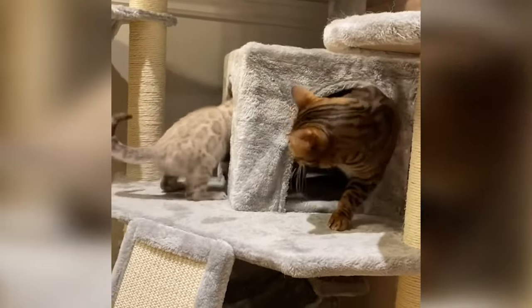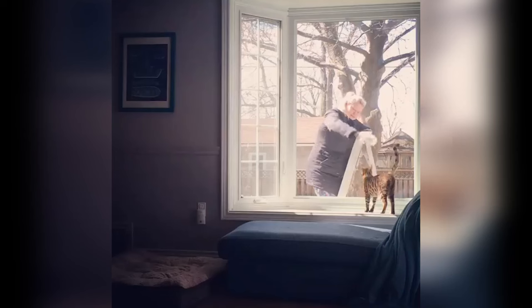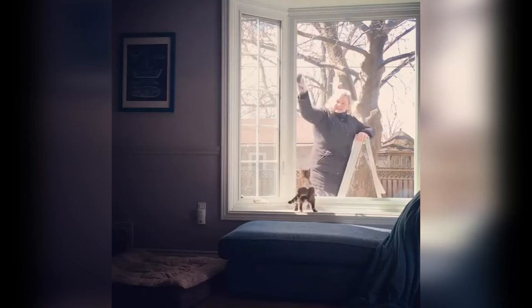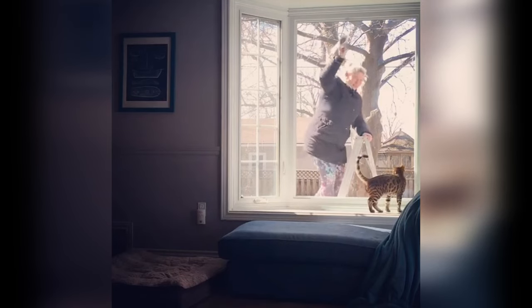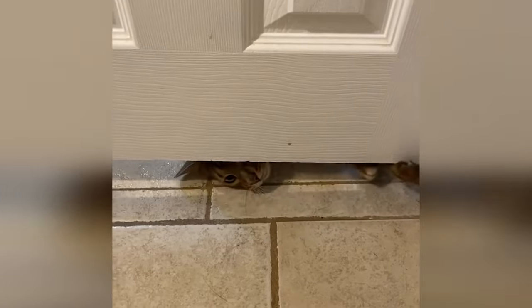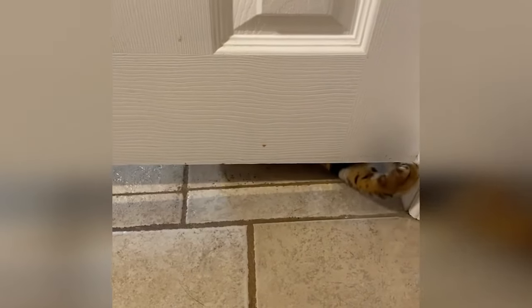When Jake was about a year and a half old I noticed door-dashing — every single time we'd let the dogs out in the backyard he'd try to dash out the door. He got outside a couple of times and one of the times he went missing for four days. I was devastated.